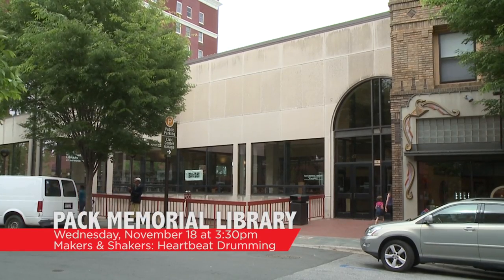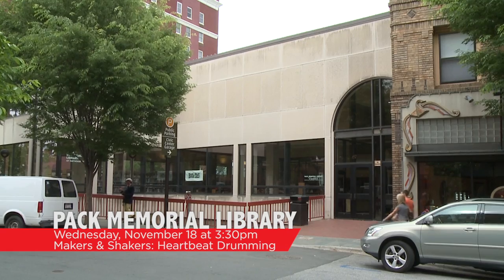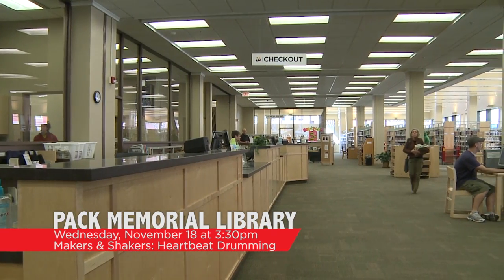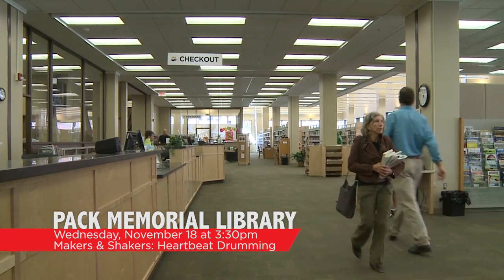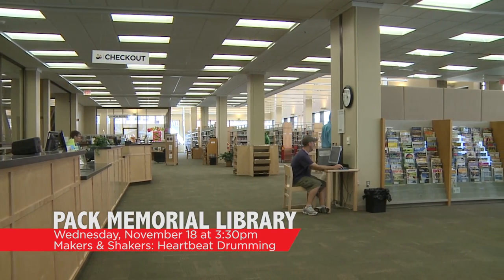On Wednesday, November 18th at 3:30 p.m., Pack Memorial Library is sponsoring Makers and Shakers: Heartbeat Drumming with Sonia Brooks. Come drum and chant with Sonia, with Native American drums provided for all. You will explore rhythms and sing chants about Mother Earth. This event is great for grades K-5 and their families.